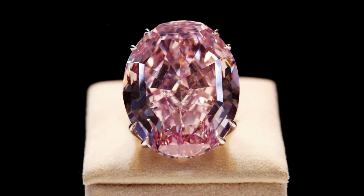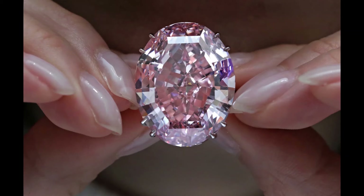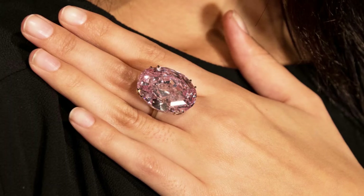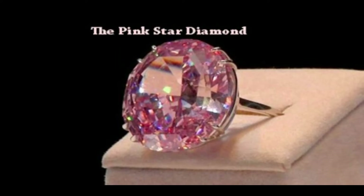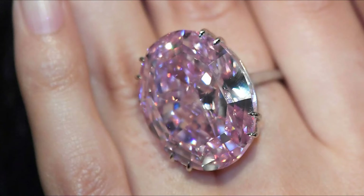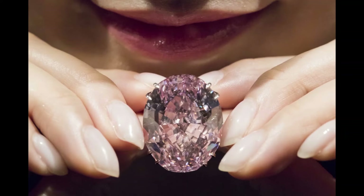Number 5: The Pink Star, $71.2 million. Mined in South Africa in 1999, the Pink Star — previously known as the Stamets Pink — is the largest diamond to have been graded a fancy vivid pink. Chow Tai Fook Enterprises, a Hong Kong company, bought the Pink Star from Sotheby's auction in 2017 in a telephone bid. An internally flawless, oval diamond weighing a huge 59.60 ct, this gemstone was later renamed the CTF Pink Star in memory of the current Chow Tai Fook chairman's late father.